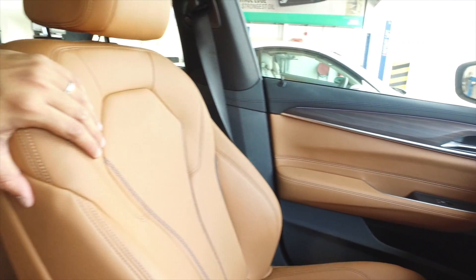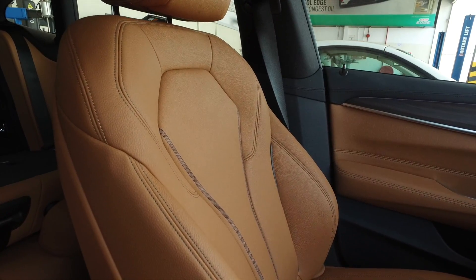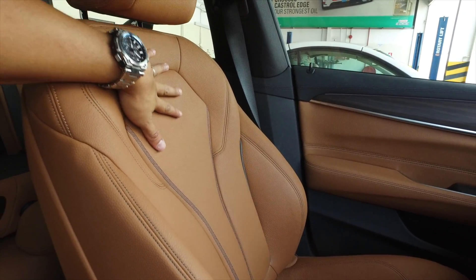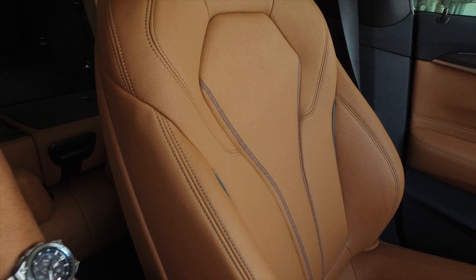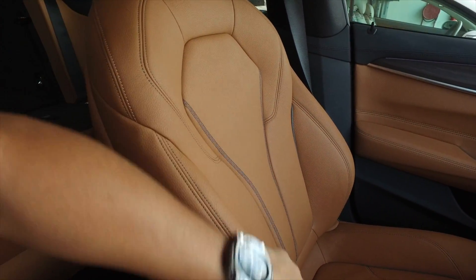The seats are generally comfortable. These are not the highest-spec seats, but they're very comfortable enough. They look great — the mixture of design is really great. So that's the front cabin — no surprises there.